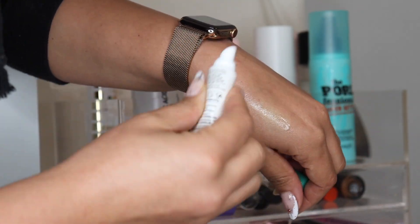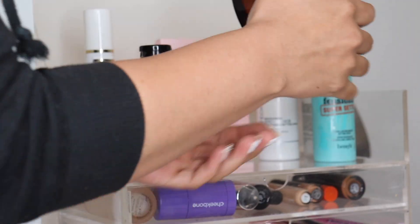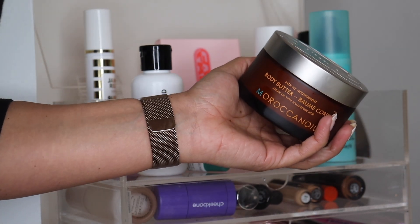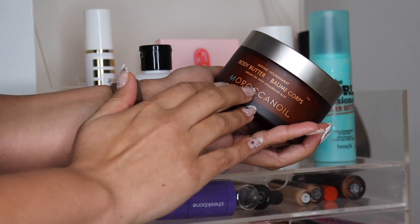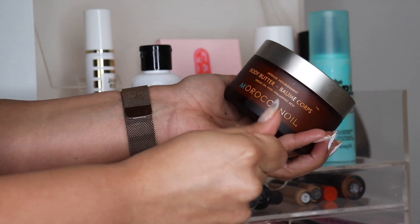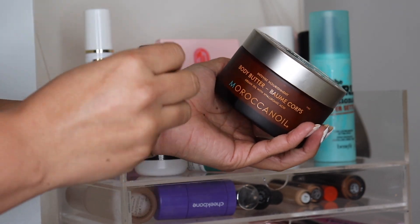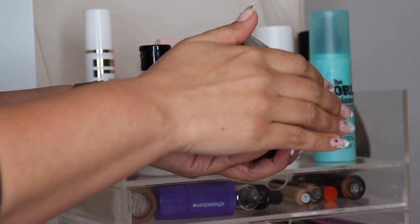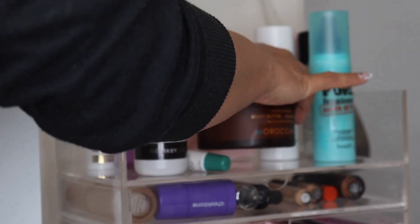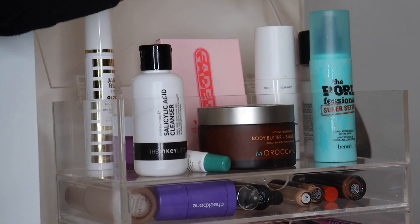From Moroccan Oil, this is the Intense Nourishment Body Butter with argan oil and hyaluronic acid. It smells exactly like the classic Moroccan Oil, so if you like that scent you'll love the smell of this. It's really thick and feels very hydrating.